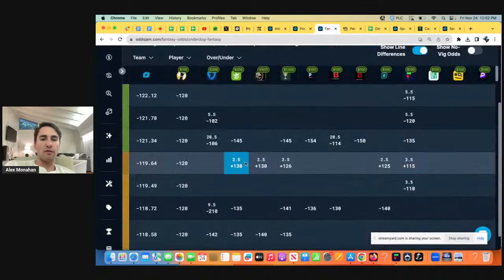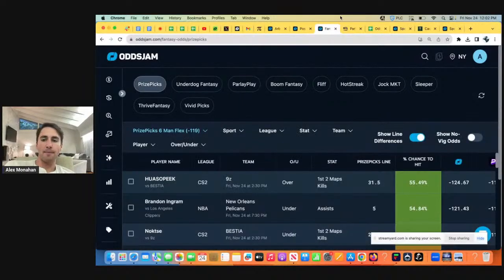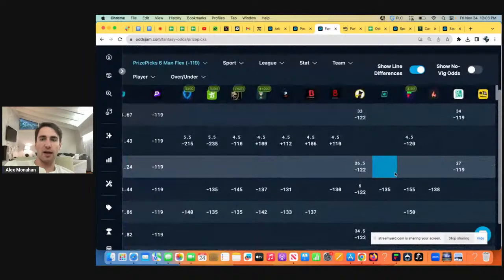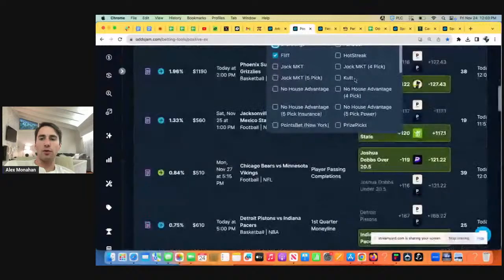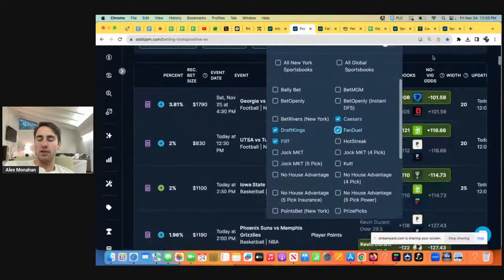Underdog Fantasy's board is pretty dry. PrizePicks board is pretty dry. We'll see if there's anything on Fliff. If not, we can call it a day. I'm sure there's some good bets on FanDuel, DraftKings, Caesars as well. The more books you have access to and are using, the better.